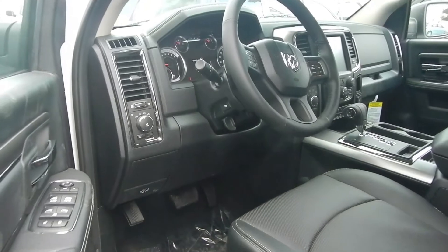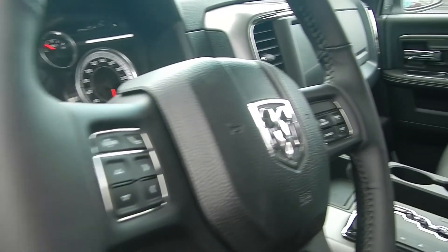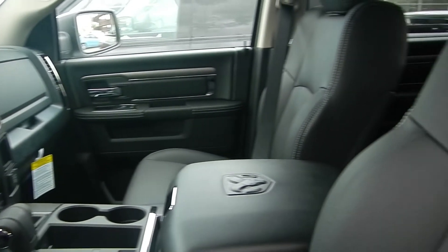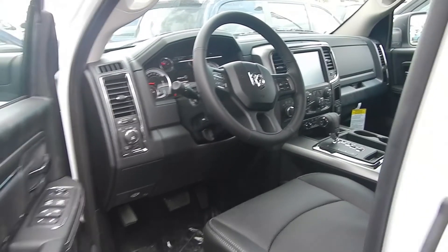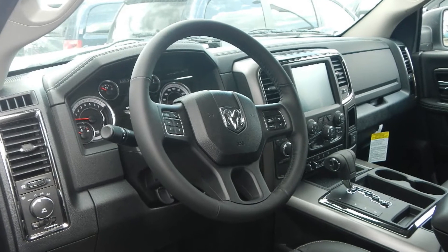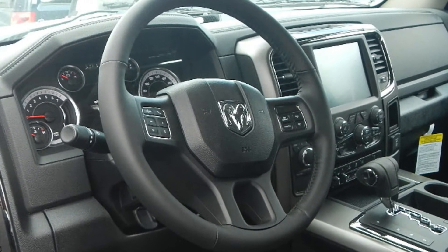Some of the features, just to name a few, includes power locks and windows, power folding and heated side mirrors, steering wheel mounted audio controls with cruise control, the push-button start, trailer brake control, air suspension, and remote start.